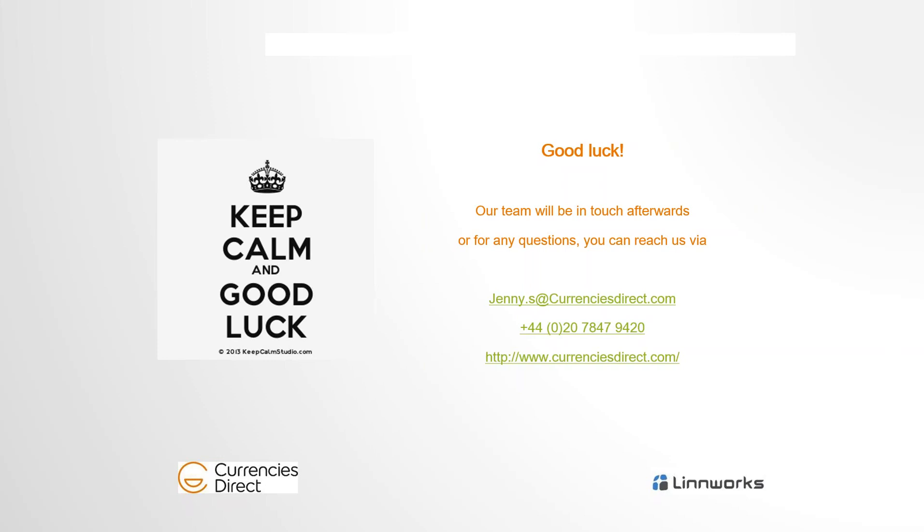Thank you very much, Jenny — loads of great advice there for sellers who are maybe not selling in Europe yet or want to try a new market. As Jenny said, any questions will be answered at the end, and all of the slides will be available to access afterwards. I'm now going to pass things over to Sam Goodman, UK Partnerships Manager at Linnworks.